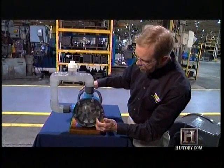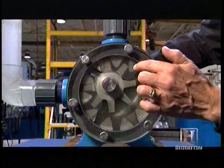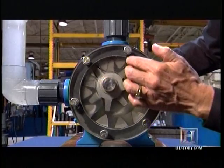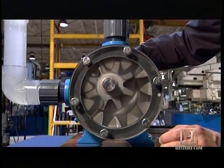As the rotor continues to turn, it transfers the liquid around to this side of the pump. As the teeth come into mesh, it pushes liquid out the port here, which is the discharge port, creating a continuous flow.